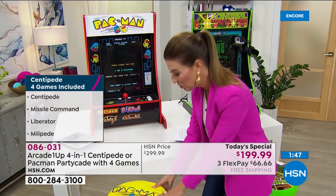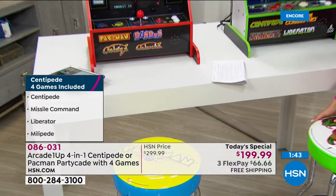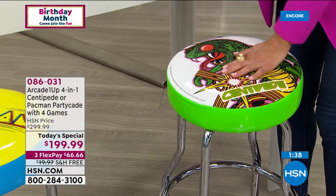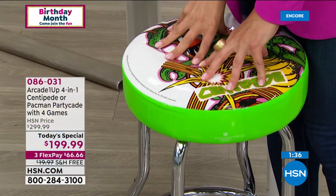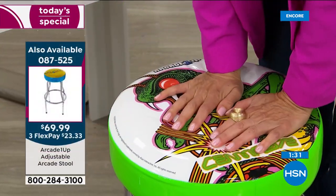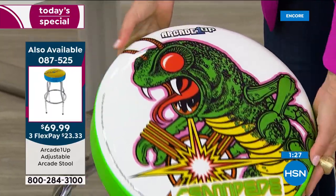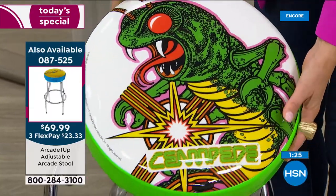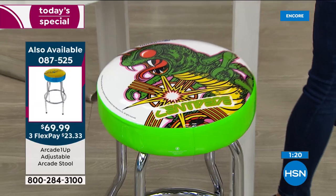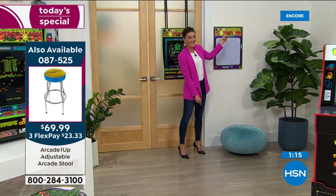Don't forget about the matching stools — you can choose Pac-Man or Centipede. They are adjustable, all chrome-plated steel. All you do is put the legs on and pick from two different heights: 21½ or 29½ inches tall. Lots of high-density foam so they're really cushioned. And that's the original authentic retro vintage arcade game artwork. Don't forget about our fun scoreboards — first time ever we've had them at HSN, so you can always see who's on top.